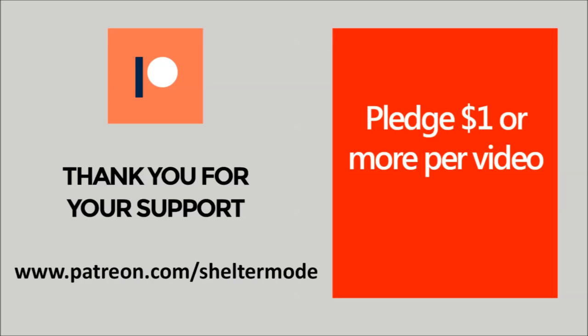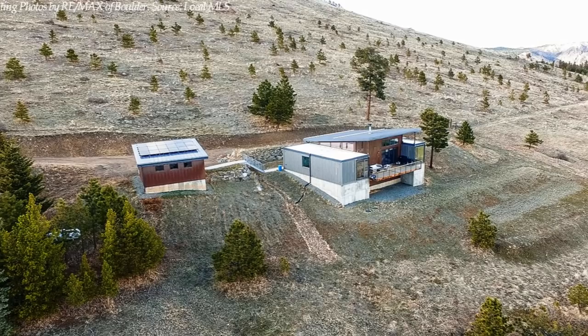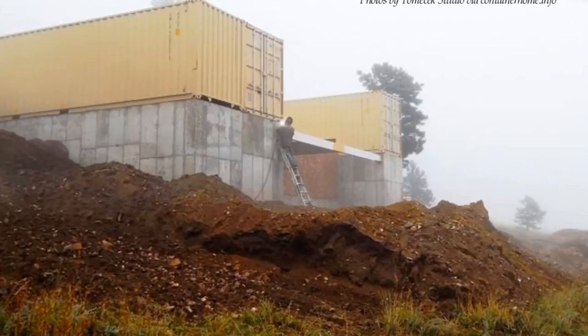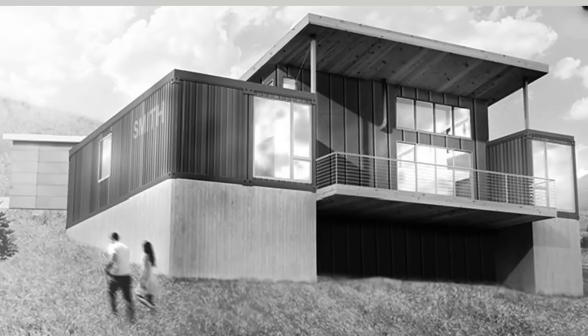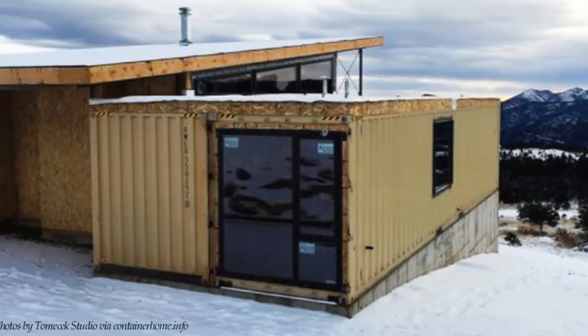Without further ado, let's get started. This is a container residence with a detached garage sitting on a five and a half acre plot high above Sugar Loaf Mountain Road in Boulder, Colorado. The house is built with three shipping containers, flanking the east and west sides of the house to create 1,600 square feet of habitable space. The shipping containers sandwich a central living space constructed from SIPs — structurally insulated panel walls — and a lean-to roof soaring above the shipping containers.